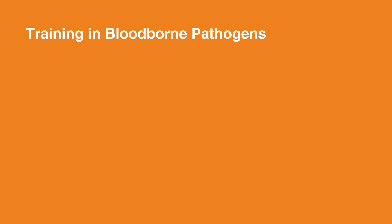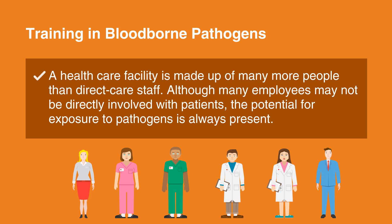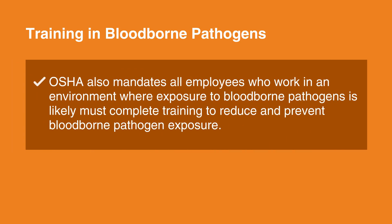Why is training in blood-borne pathogens required? A health care facility is made up of many more people than direct care staff. Employees in a facility may include nurses, unit coordinators, quality assurance personnel, administrative professionals, sanitation workers, and more. Although many employees may not be directly involved with patients, the potential for exposure to pathogens is always present. OSHA mandates that all employees who work in an environment where exposure to blood-borne pathogens is likely must complete training to reduce and prevent blood-borne pathogen exposure.